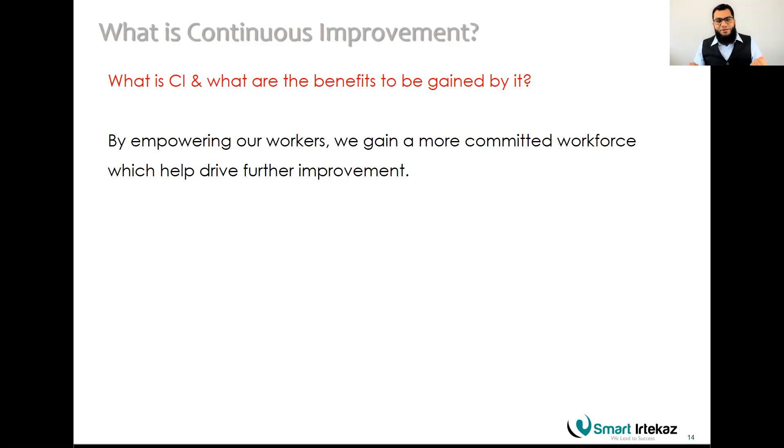We must continuously improve our processes and services by empowering our workers and gaining a committed workforce to drive further improvements. It is the people — your team, your employees — who will improve the processes. If you don't equip and train them, they cannot improve. We need to avoid a 'police culture' mentality where data collection is perceived as an investigation to find blame. Communicate clearly with your team about what you're doing and why.